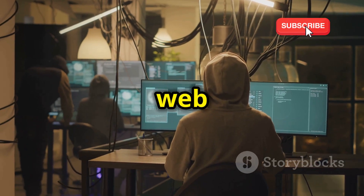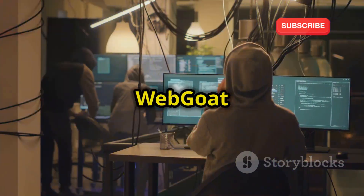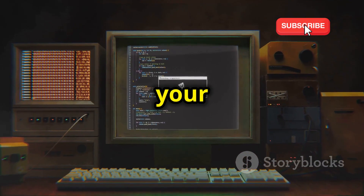As you progress through the challenges, you'll need to apply what you've learned to identify and exploit vulnerabilities, just like a real attacker would. So if you're serious about web application security and want to learn how to protect your applications from attack, WebGoat is an essential tool to have in your arsenal.